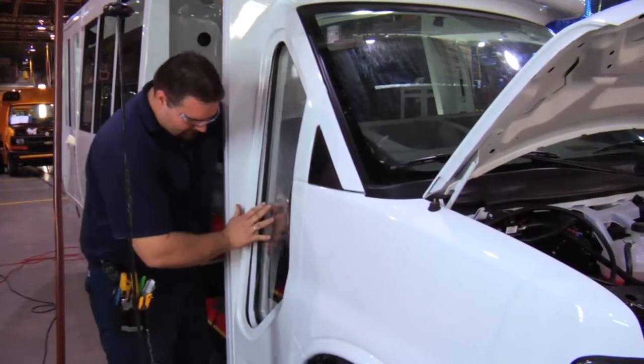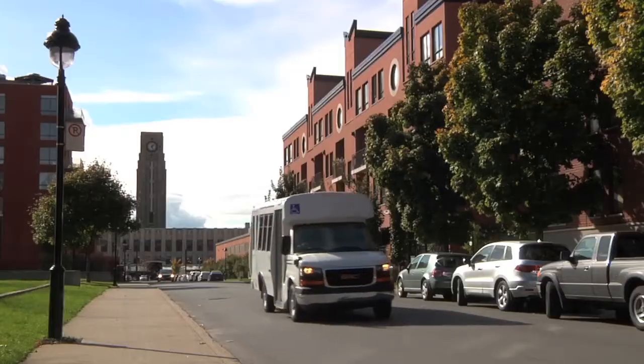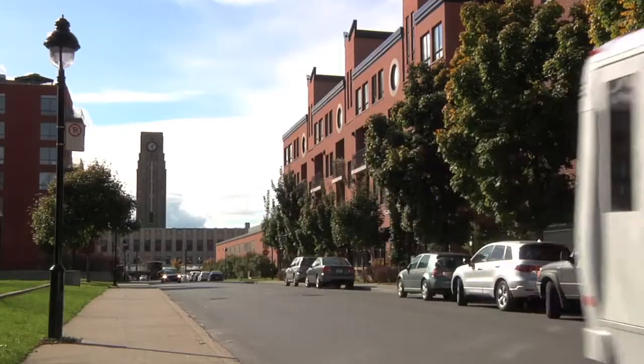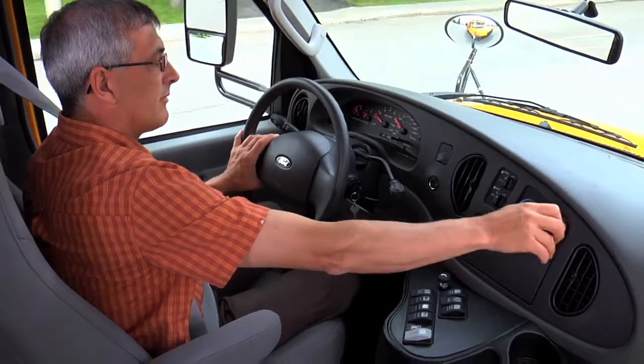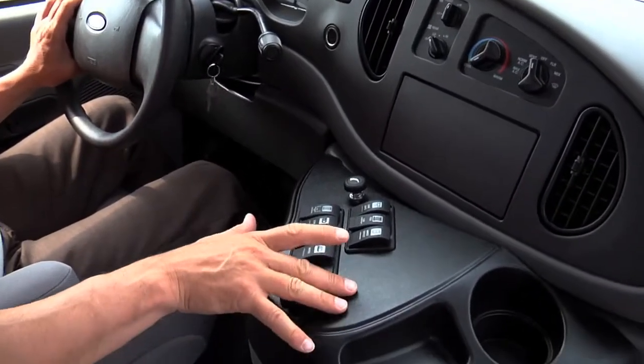This important safety feature also minimizes blind spots while driving. All MicroBird buses offer a well-integrated and ergonomic driver compartment. Easy access to controls and switches minimizes driver distraction and improves passenger safety.